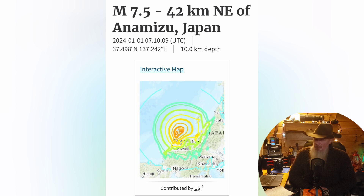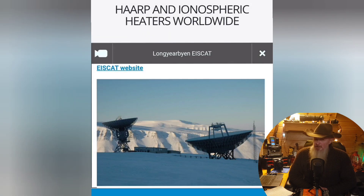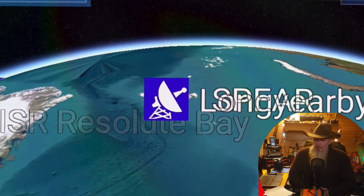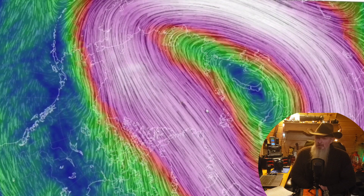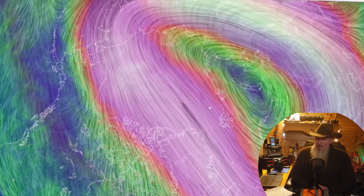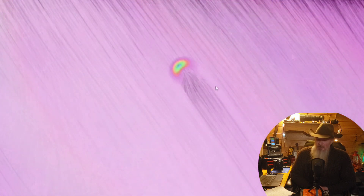I'd like to thank ClimateViewer.org for their maps and information — if you haven't seen them yet, go check out Jim Lee at ClimateViewer. This polar vortex has made it extremely windy here in Alaska: 50 mile-an-hour winds, sub-zero temperatures. But I went out anyway to get some video and photographs to share with you. Until next time, stay aware, be prepared, keep looking up.